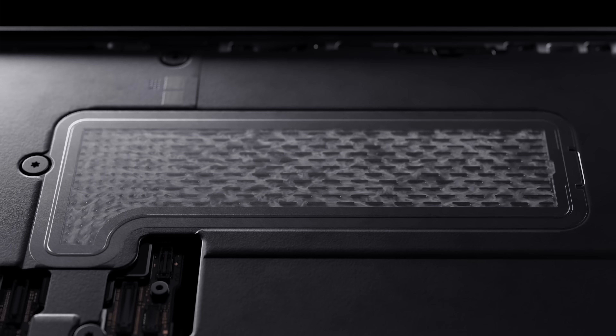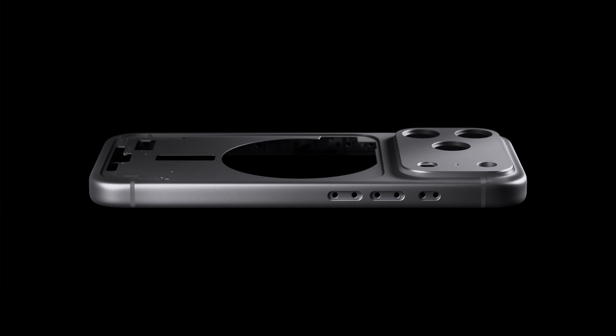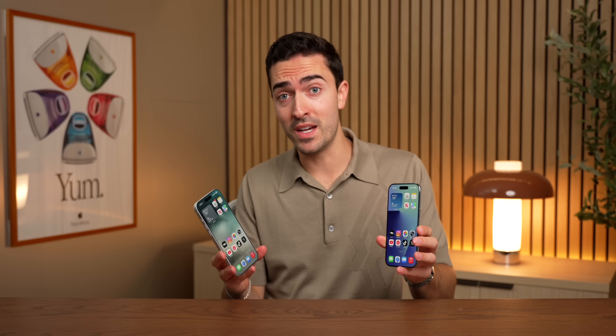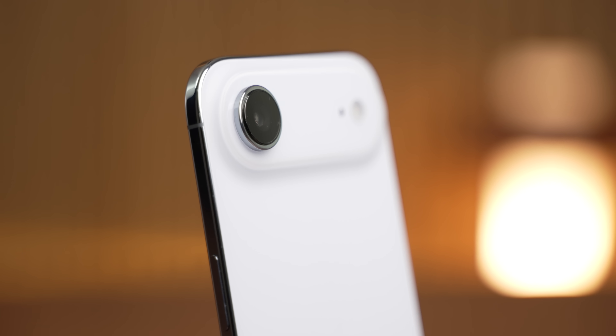The iPhone 17 Pro Max has a new vapor chamber cooling system and aluminum unibody designed to help this chip run faster for longer. So let's dive into this, because the A19 Pro, while it might be too fast for you to even really notice in a smartphone, does have a lot of really interesting advancements that are going to be coming to all of your other Apple products very soon. So let's dive in right after a word from today's sponsor.